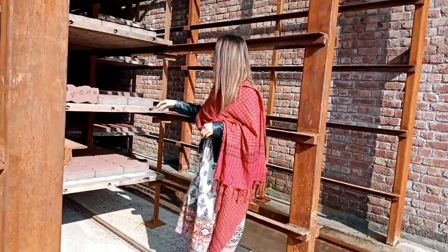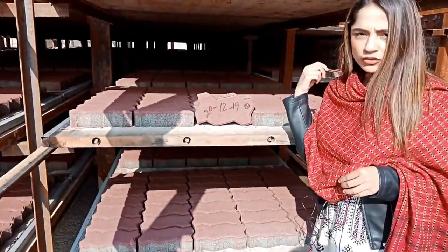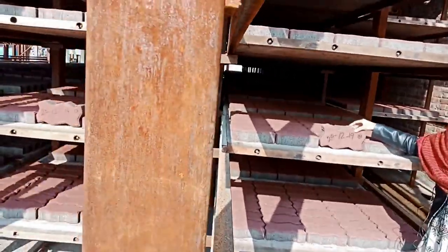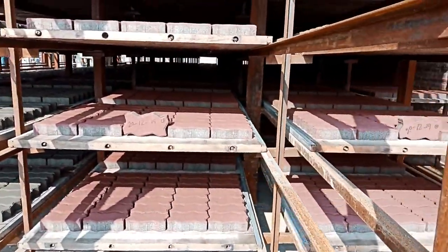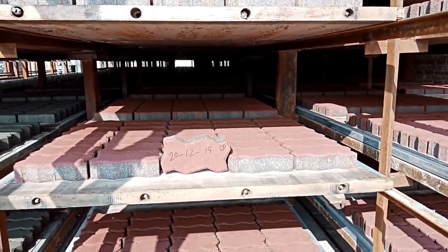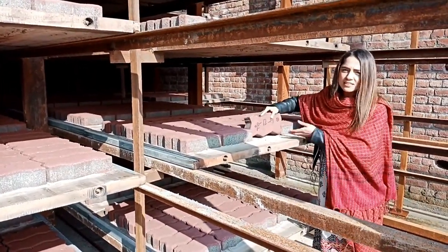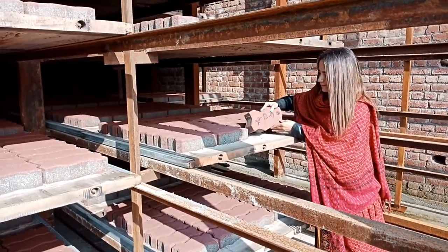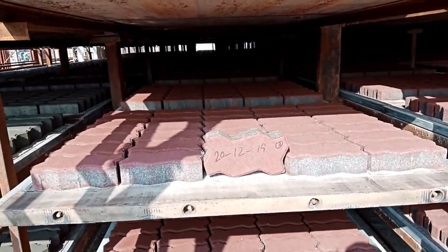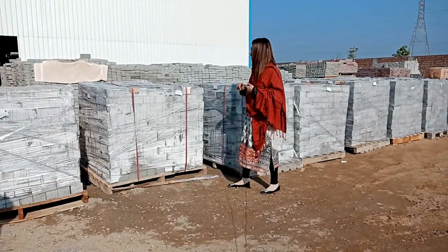These tiles are taken for curing. We can also add red colour to the tile by adding red pigment. This tile weighs about 3 kg, which is quite heavy. This is the final product.